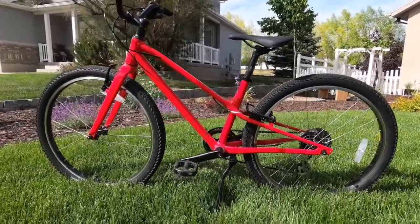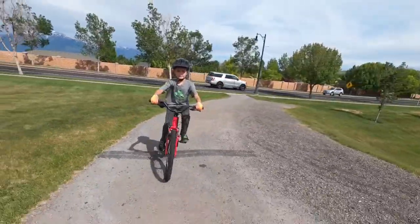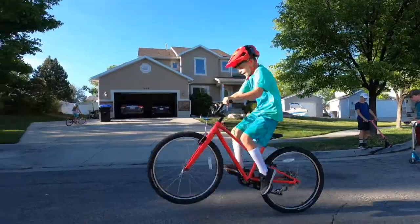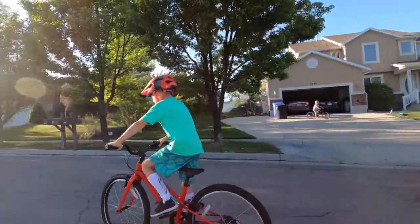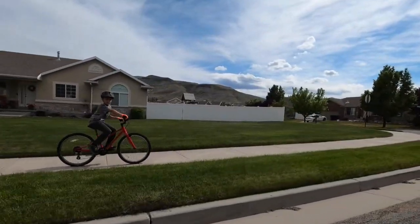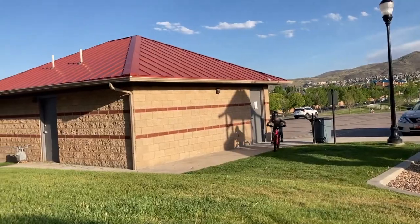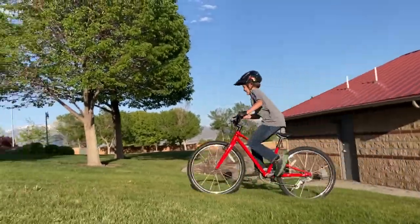The Jet is a killer bike — exceptional quality, super comfy ride, lightweight, kid-friendly geometry. It's hands down the best bike shop city kids bike on the market. We'll cover all those components and features at the end of the video, but to start with what everyone wants to know: how does the Jet adjust to my child as they grow?